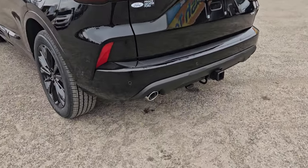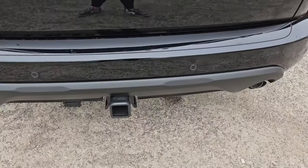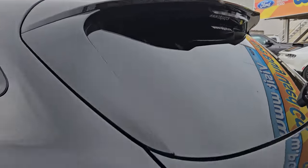Taking a look at the back here we do have a dual exhaust, that nice tow hitch right there, we do have rear park sensing, of course that nice backup camera, and that nice spoiler right there.